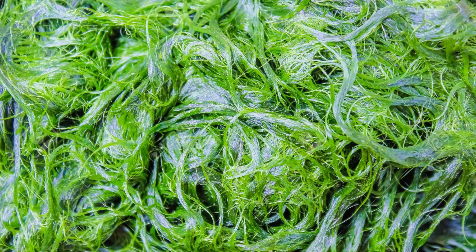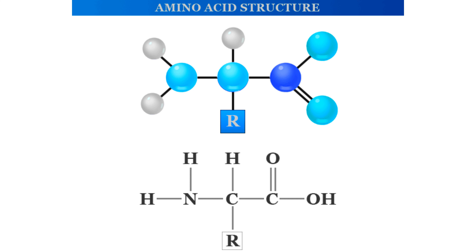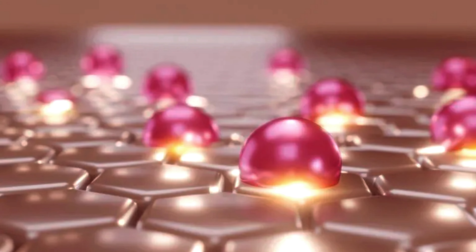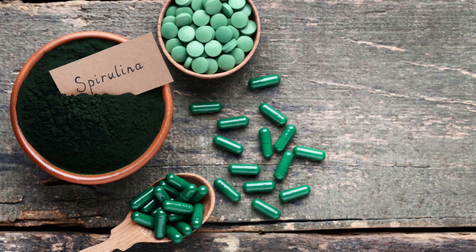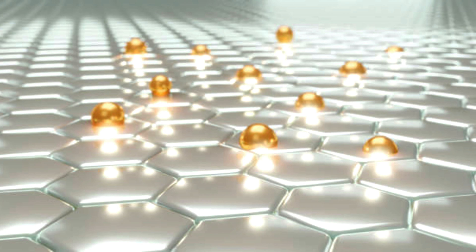Spirulina, a blue-green algae superfood, is a skin-friendly choice. It's packed with amino acids, especially proline, vital for collagen. Additionally, it boasts vitamin E for skin health and copper and zinc for collagen synthesis and repair.